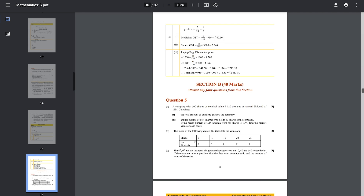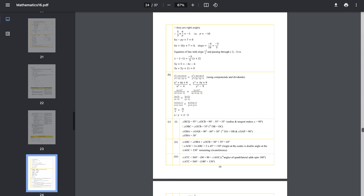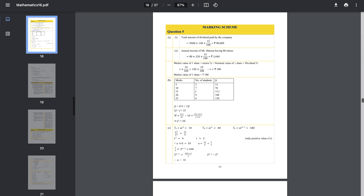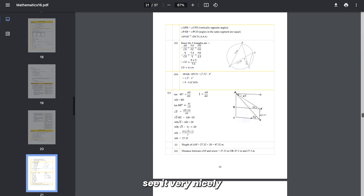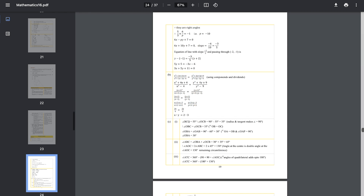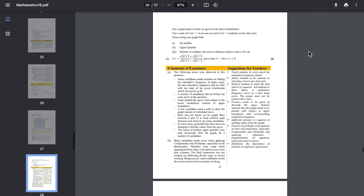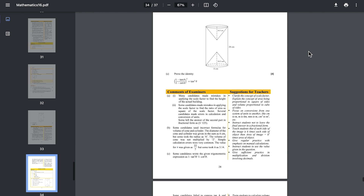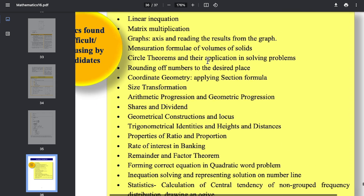Here I'm showing you the ICSE Class 10 maths marking scheme for the year 2020. In every single answer, the formula needs to be written. Every answer has the formula written along with some comments and suggestions for the examiner. Every single step is written — you are supposed to write it exactly like that. Every single step needs to be written; you cannot skip anything — that is where you lose most marks.